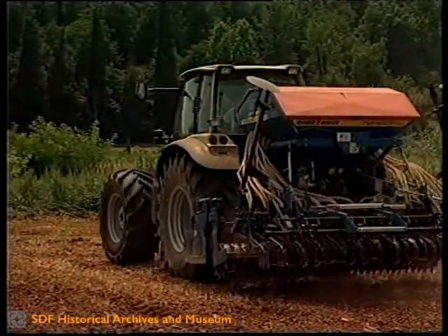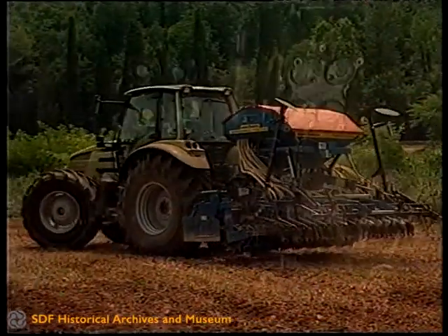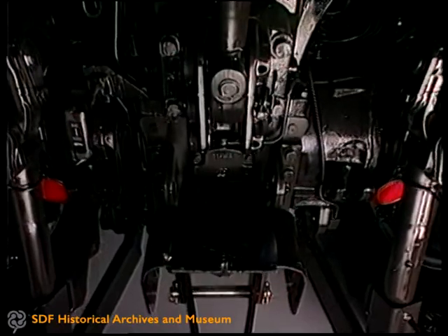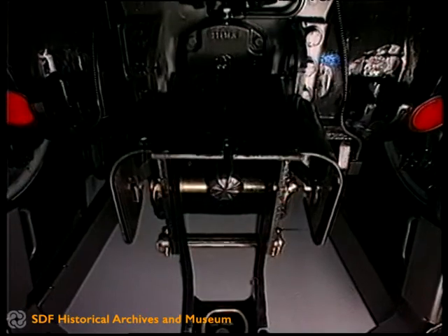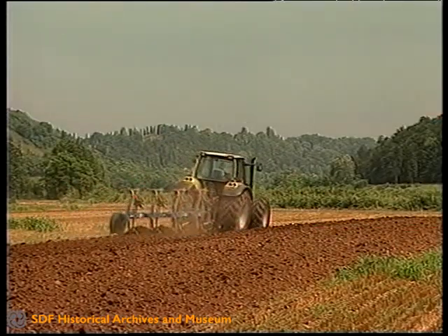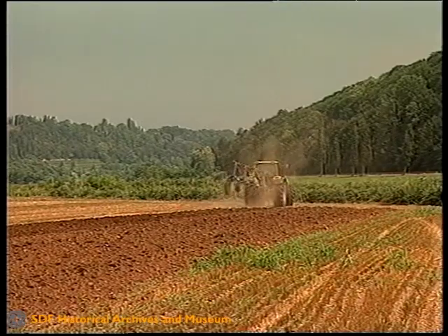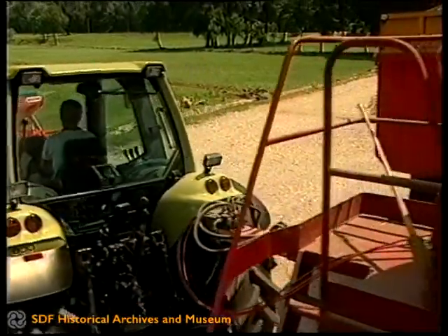Orlyman SX è nato per lavorare in accoppiata con le attrezzature più avanzate disponibili sul mercato. Due sono le opzioni per l'idraulica: un classico impianto a portata fissa con una portata di 73 litri al minuto e una moderna versione con circuito a portata variabile con una portata di 103 litri al minuto. La pressione messa a disposizione delle attrezzature è modulabile e cambia al variare della richiesta. Ampia e completa naturalmente la gamma di distributori ausiliari.